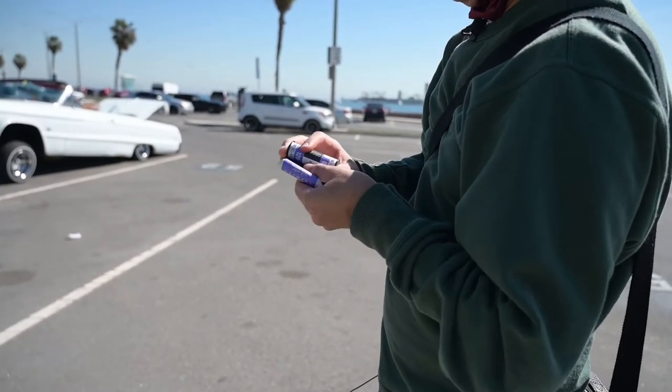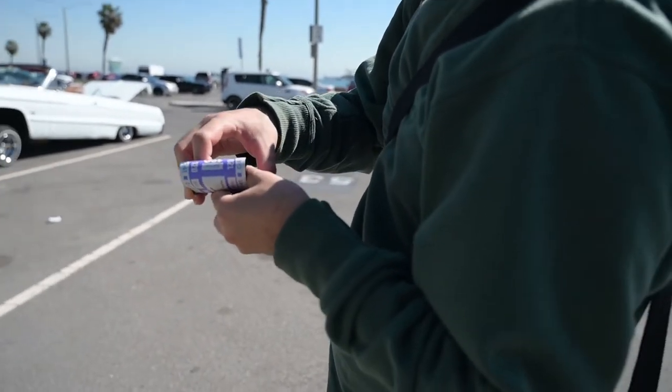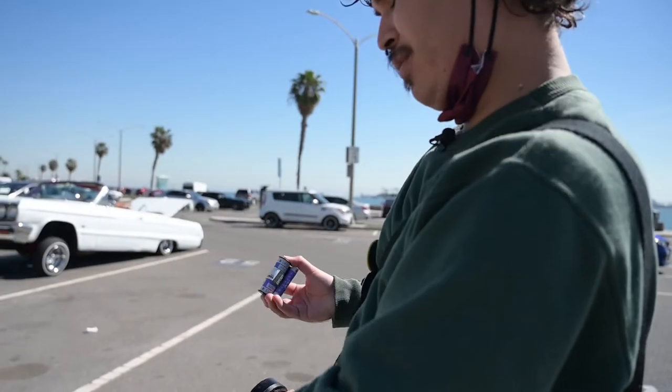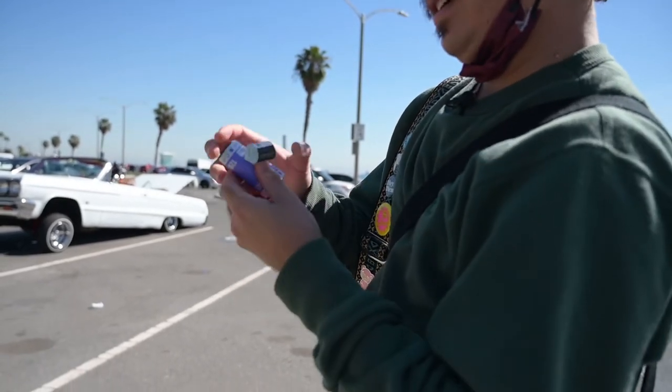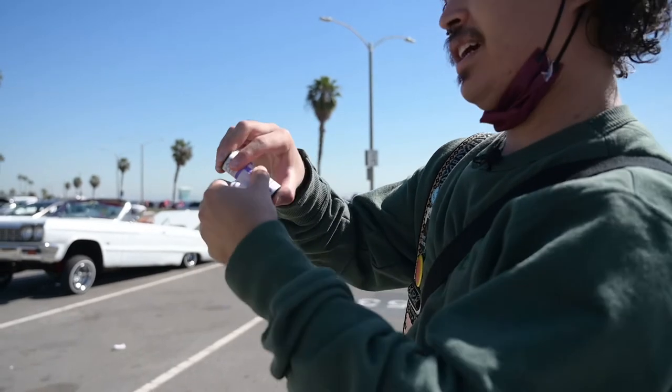Doing my own stuff does lower the cost a little bit because I don't have to pay for a lab or anything. I do everything at home. Developing film and sending it to a lab also gets expensive, so I just try to cut corners wherever I can.